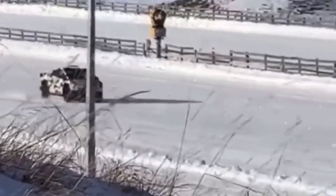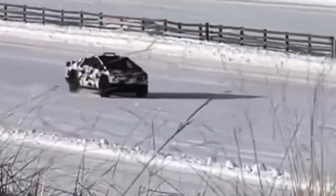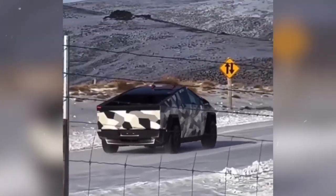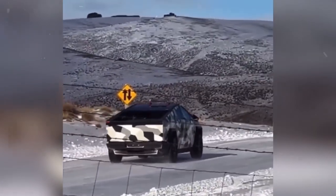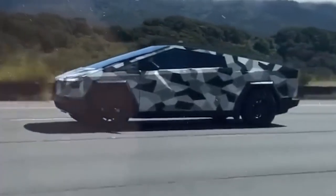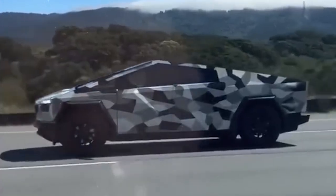There are whispers that Tesla may equip the Cybertruck with an automatic driving mode adjustment system. Recent sightings of a camouflage-painted Cybertruck prototype support these speculations, with the vehicle sporting a slightly lower ride height, possibly for improved aerodynamic efficiency.